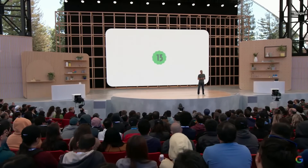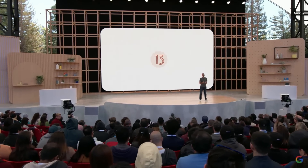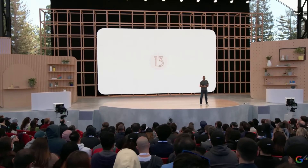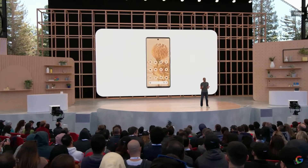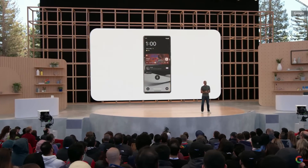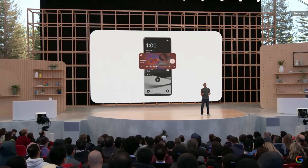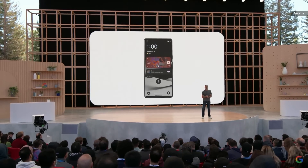Let's talk about what's new in Android 13. Android 13 builds on our Material You design language, so your phone has even more ways to adapt to your style. All your app icons can now incorporate your color theme. And there's a new media control that tailors its look to the music you're listening to. I love how the progress bar grooves to the beat.